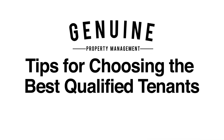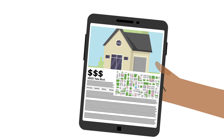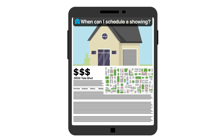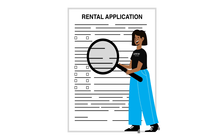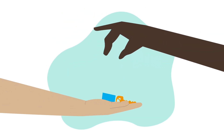Tips for choosing the best qualified tenants. Congratulations! You've successfully listed your property, and potential tenants are eager to sign on the dotted line and schedule a move-in date. Let's take a peek at three things you should look for before saying yes to the tenant.